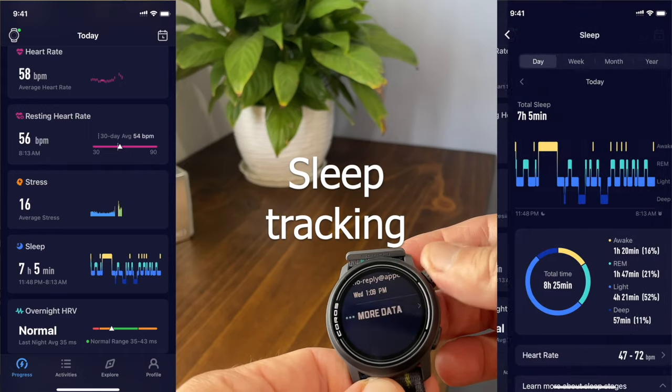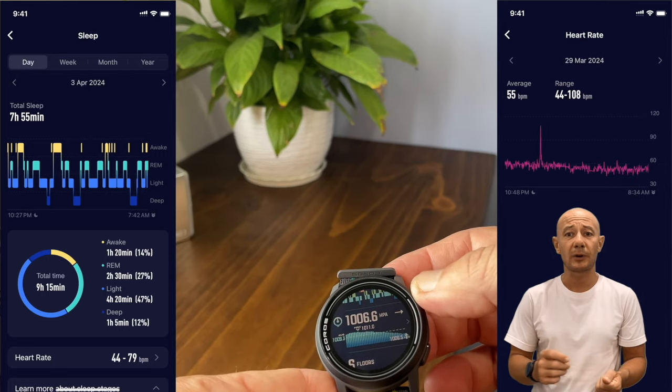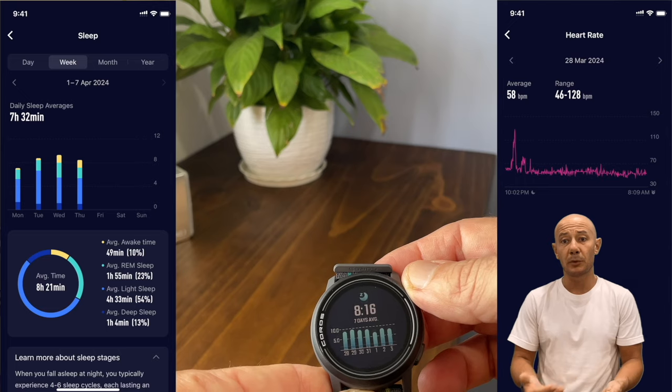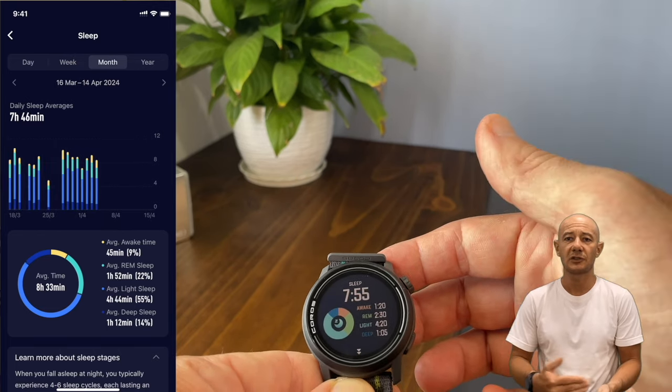Sleep tracking is quite limited and sometimes inaccurate. It fails to provide a comprehensive view of overall well-being, overestimates sleep duration, reports inaccurate heart rate ranges, and skips important information such as pre-sleep data.